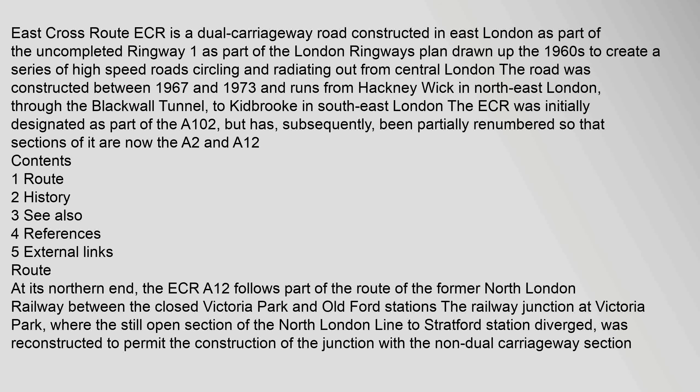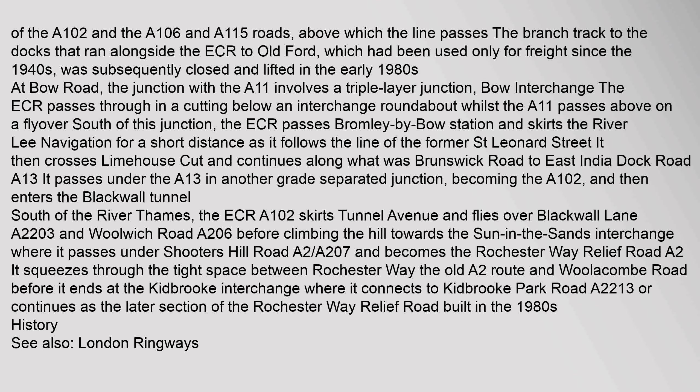At its northern end, the ECR (A12) follows part of the route of the former North London Railway between the closed Victoria Park and Old Ford Stations. The railway junction at Victoria Park, where the still-open section of the North London Line to Stratford Station diverged, was reconstructed to permit the construction of the junction with the non-dual carriageway section of the A102 and the A106 and A115 roads, above which the line passes. The branch track to the docks that ran alongside the ECR to Old Ford, which had been used only for freight since the 1940s, was subsequently closed and lifted in the early 1980s.